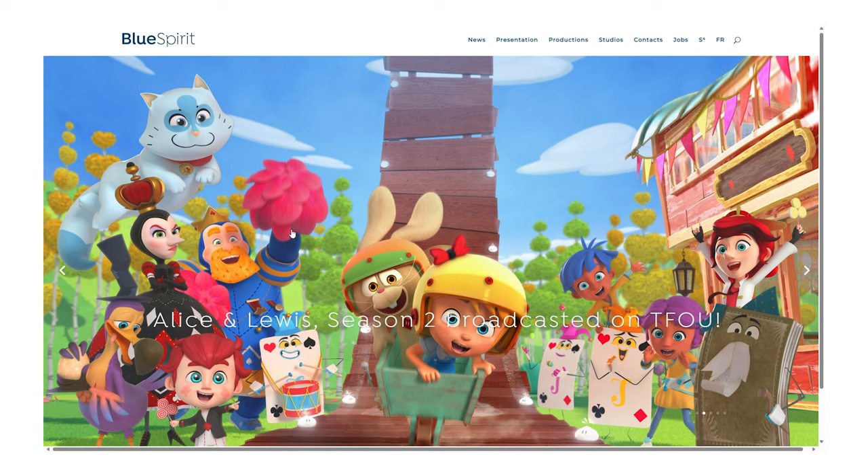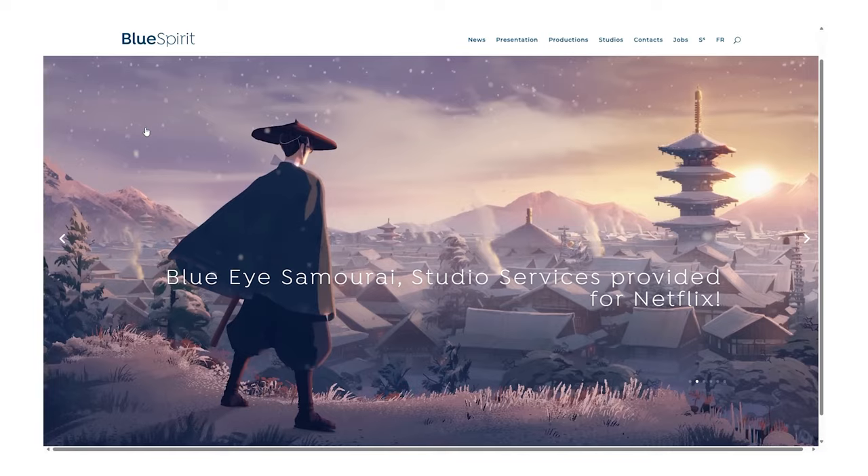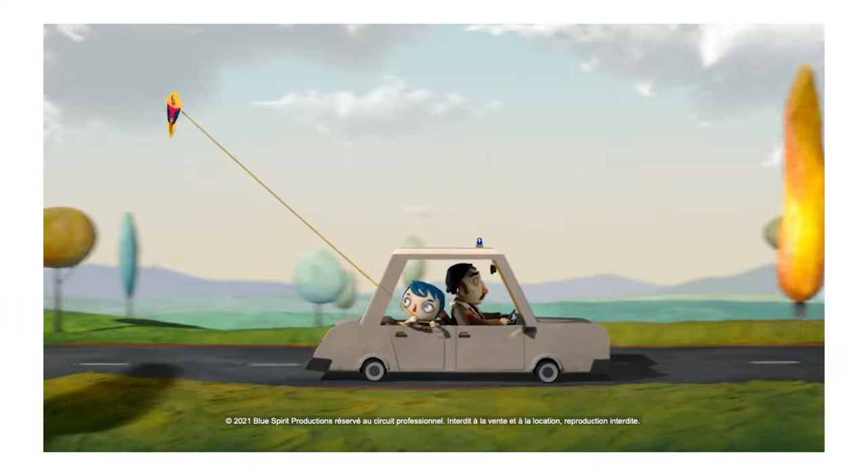Blue Spirit, the French-American animation studio which made this series, spent a ridiculous amount of time eyeing out the choreography of the characters in relation to their environments. As a result of this, it feels so much more immersive and cinematic.